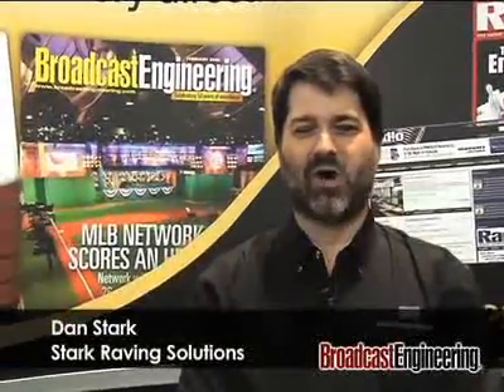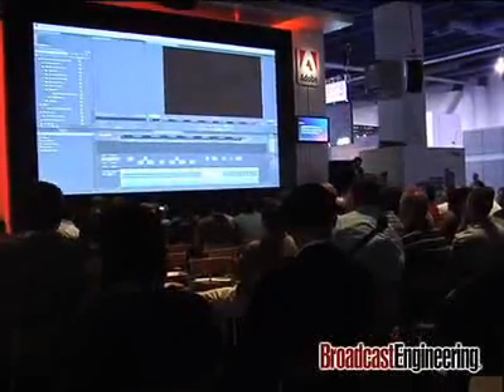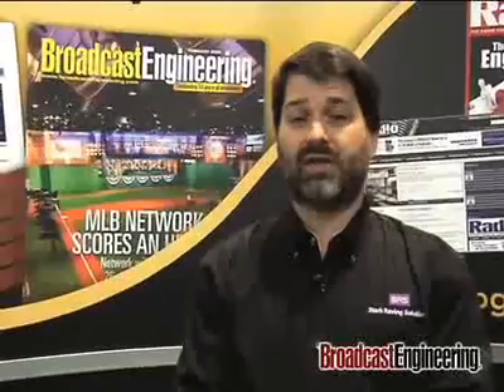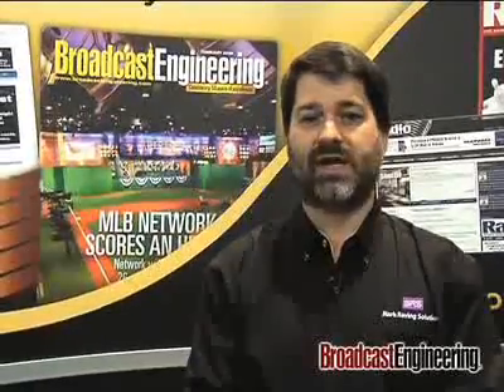Hi, I'm Dan Stark with Stark Raving Solutions and I'm here at Broadcaster Engineering giving you a couple of insights in regards to some highlights I've seen so far at NAB this year. The thing I found very interesting is that there are some very interesting lower cost but still very high capability high definition systems. We've been waiting for high def for a long time and there's now a lot of tools and depth of tools in regards to high def.